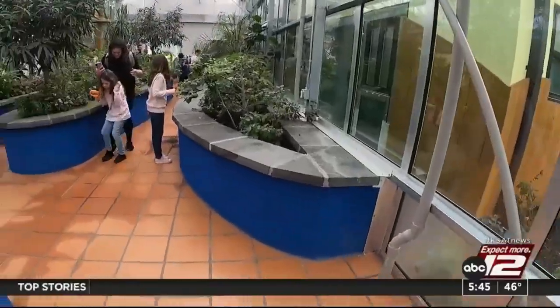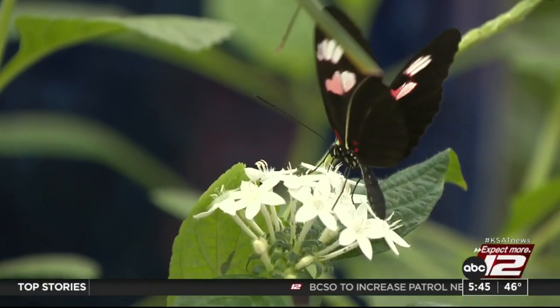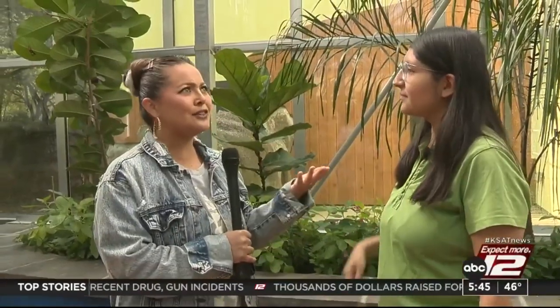So we're in the butterfly exhibit. It's so amazing. It feels magical in here and I'm joined with Ruby Hymas. She is our butterfly queen expert. Look, there's butterflies all around us, Ruby. I love this exhibit so much. So how many butterflies do we have in here and what are we looking at, what kind of species are there?